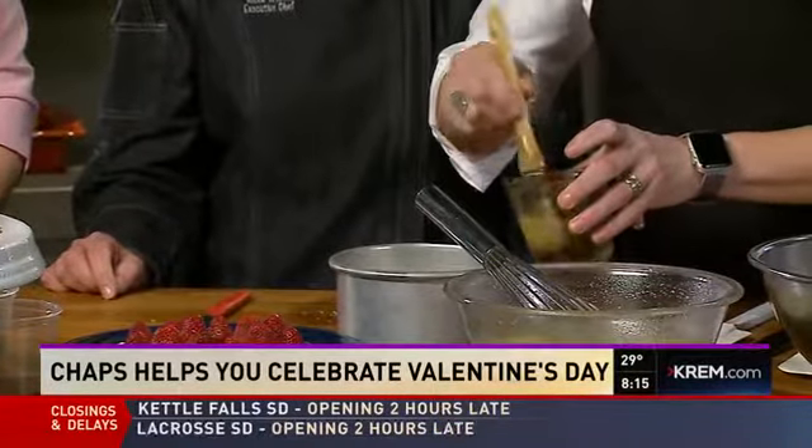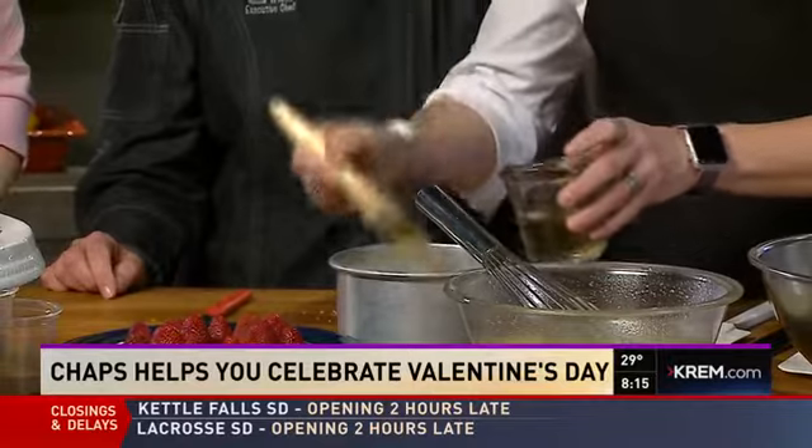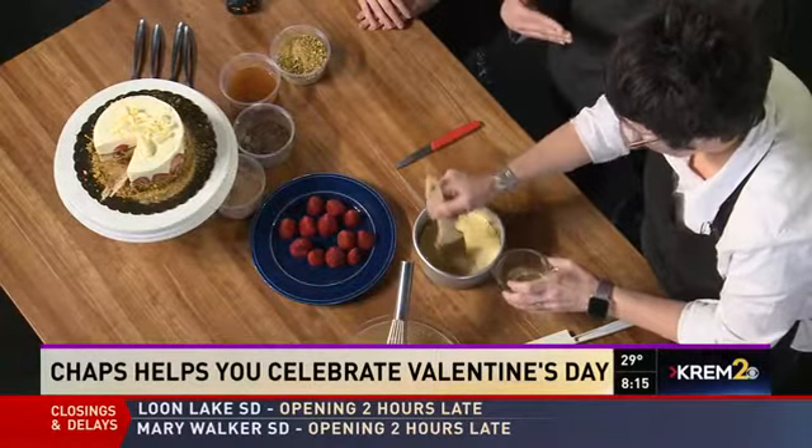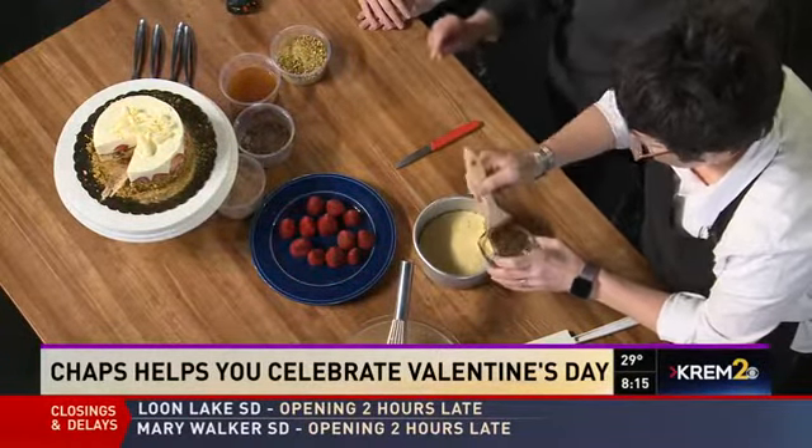All right, so where do we start? First of all, you want a cheesecake pan with a removable bottom. And then we have a sponge cake — that's going to be our base. Then we'll soak that with a little bit of simple syrup, which is sugar, water, and I've added a little Grand Marnier to that to give it a nice little kick for the strawberries. So is that the pastry chef's secret to keeping the cake moist? Yes, it is.